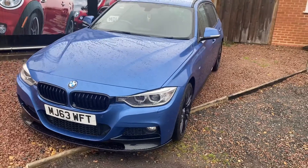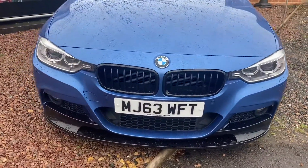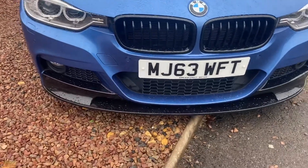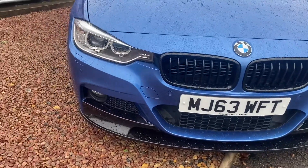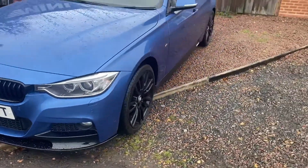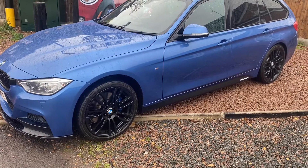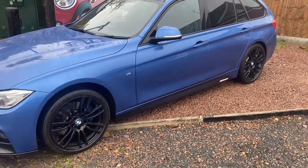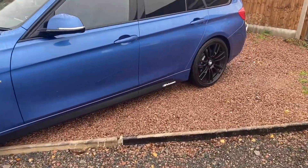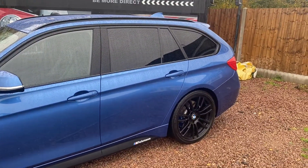Estoril Blue is the very best M Sport colour. It's covered 91,000 miles. It's got the black grills, the M Sport front splitter and the LED headlights, front parking sensors. Around the car you can see it's got the 19 inch M Performance alloys with blue performance calipers, and the M Performance styling kit down the side, which finishes the car off stunningly with the black roof rails.